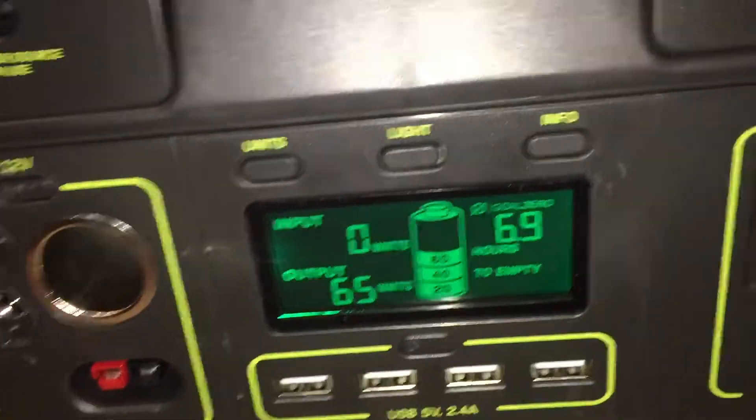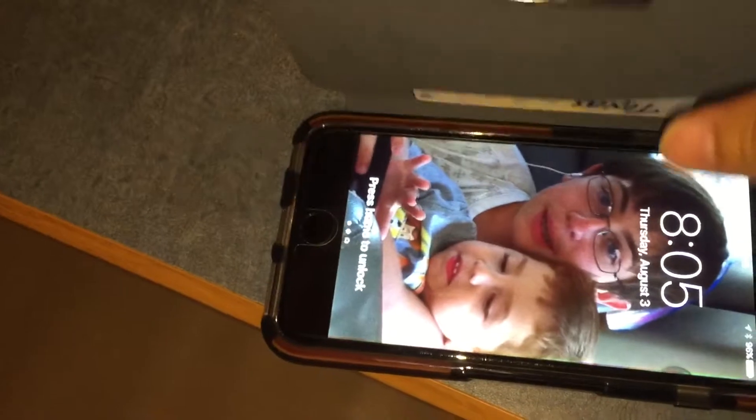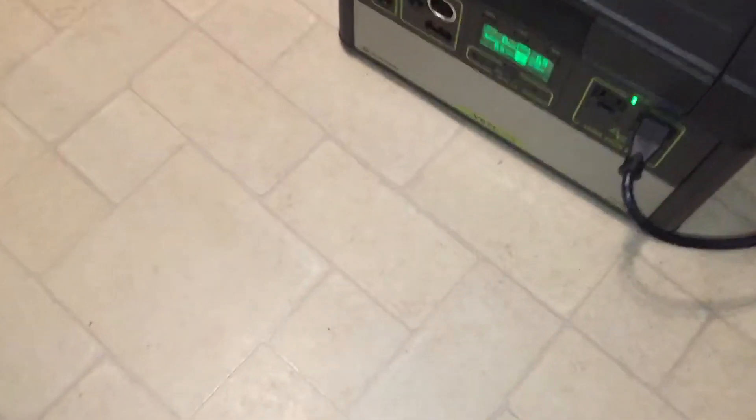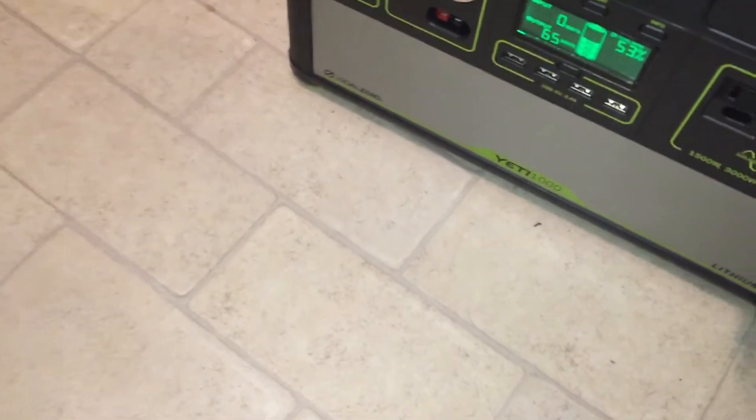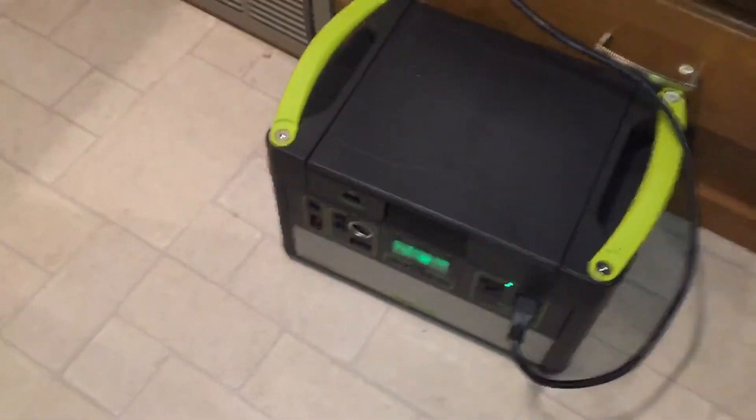I started at 11:20 and it is now 8:05. So it's been going about nine hours. Over those nine hours it's taken it from 94% down to 53%, so it's used 41% of the battery. Not bad at all.